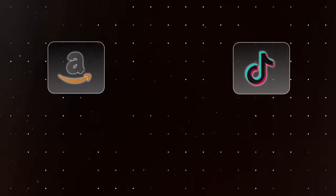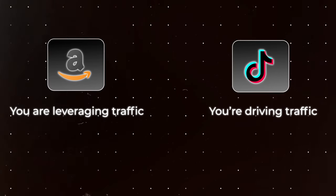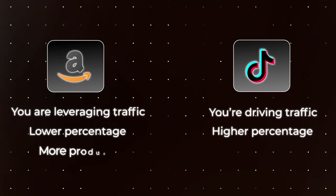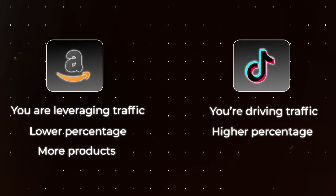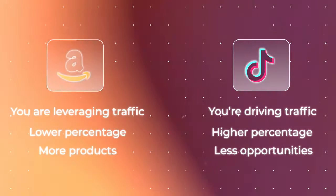Once you request samples, brands will send you products completely free and all you have to do is post a video in return. So the biggest differences: you're leveraging existing traffic on Amazon versus driving traffic on TikTok; lower commission percentages on Amazon versus higher on TikTok; more products to choose from on Amazon versus fewer opportunities on TikTok. But the potential for both is through the roof.